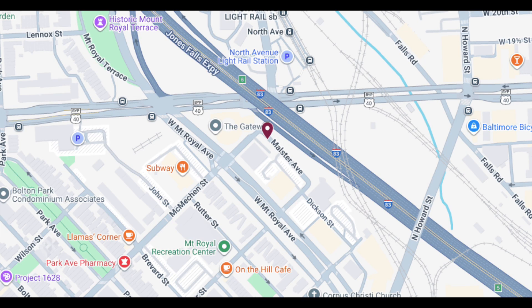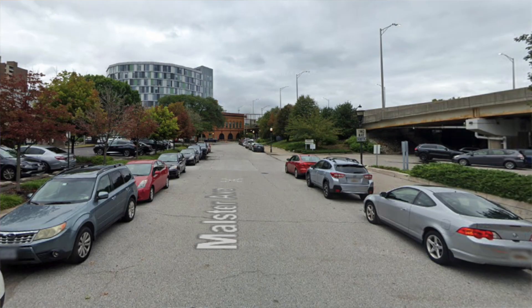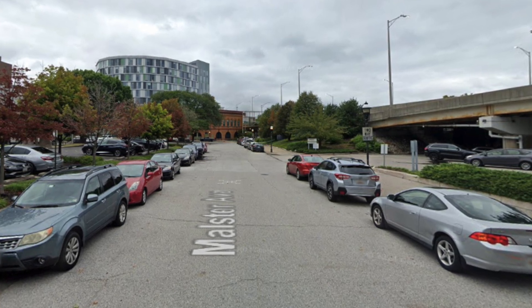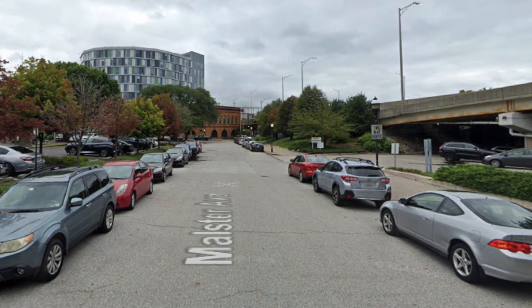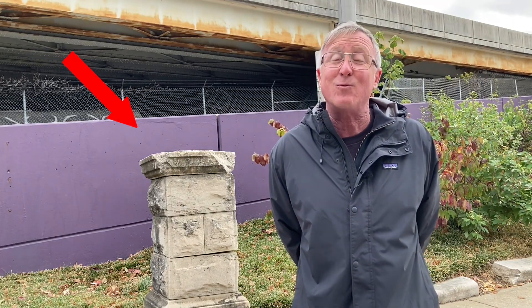Hello, everybody. This is Johns Hopkins with Baltimore Heritage, and we're back with another of our 5-Minute History videos. Today I'm on a little street in Bolton Hill called Mallster Avenue. I live just a few blocks away and have never heard of this before doing this video, and I'm betting many of you haven't heard of it either — and that's excusable. It is a little tiny street, one block long, sandwiched between the Maryland Institute College of Art and Interstate 83. There's really no reason most of us would have to come back here, except if you're searching for the remnants of the Mount Royal pumping station, and that's what we're going to talk about.